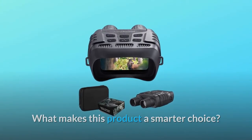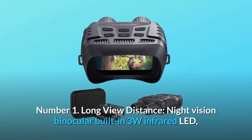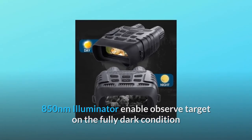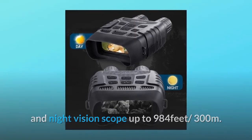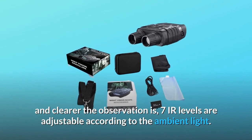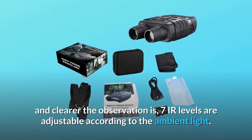Number 1: Long view distance. The night vision binocular has a built-in 3W infrared LED with an 850nm illuminator, enabling observation of targets in fully dark conditions with a night vision scope up to 984 feet (300 meters). In the dark, the higher the infrared level is adjusted, the farther and clearer the observation. Seven IR levels are adjustable according to ambient light.